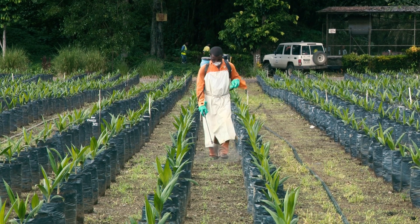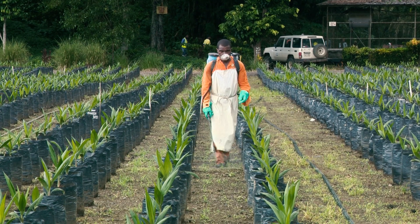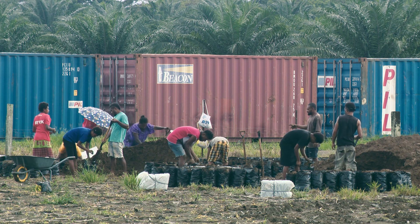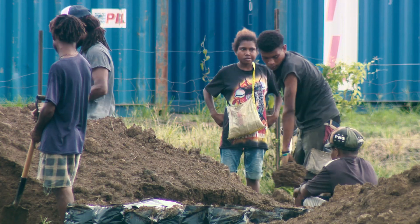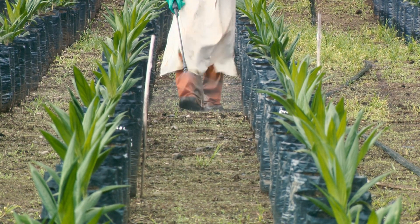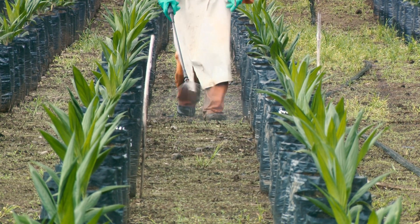Ordinary Papua New Guineans find it difficult paying for the seedlings, as well as fertilizer that we talked about. And so such intervention from the government is a big thing.